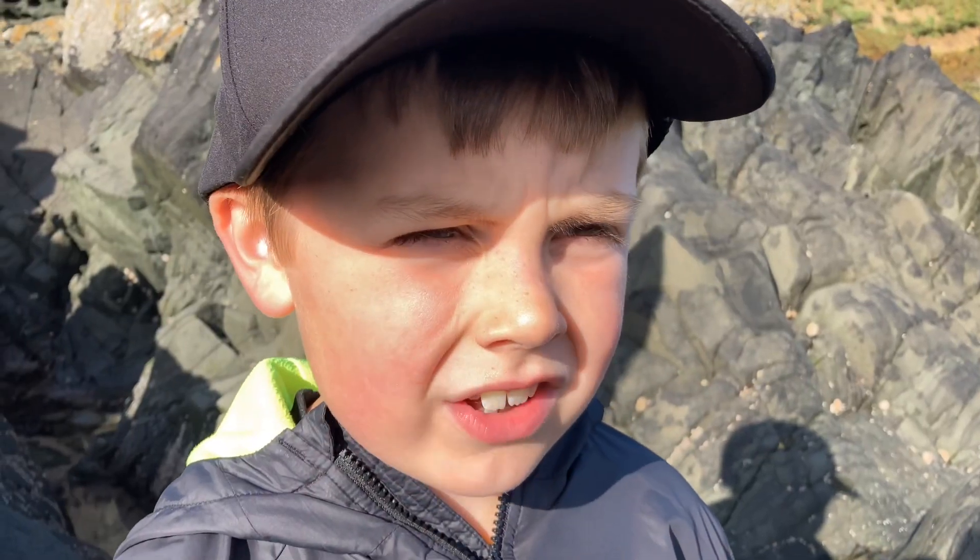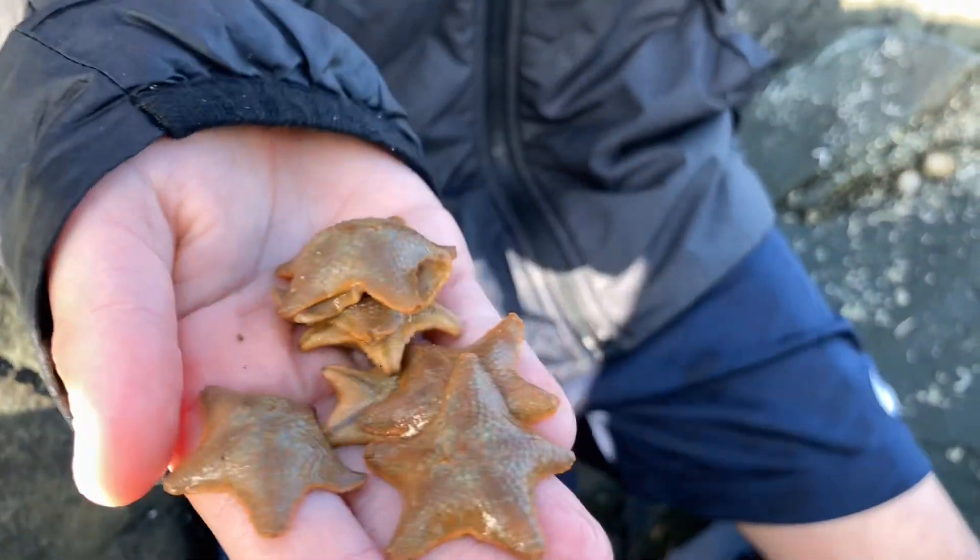We found a very good colony of these wee cushion stars. There's so many around here.